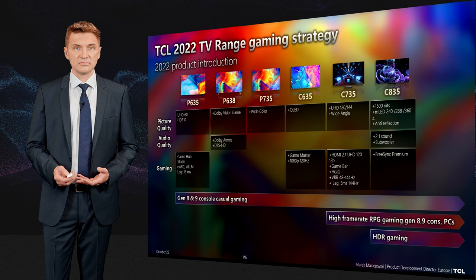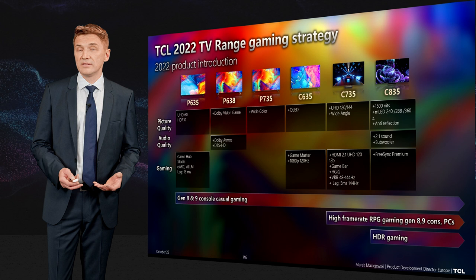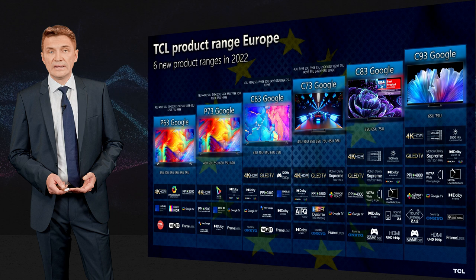For HDR gaming, the C835 is the first step, with hundreds of dimming zones — typically around 300 — very high peak brightness, and anti-reflection coating so you see perfectly what you want. The C935 is the absolute top of the range for gaming experience, rounding out the full 2022 product lineup.